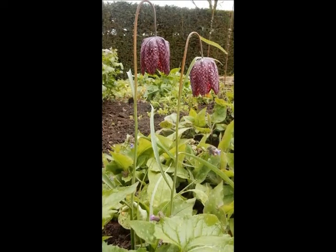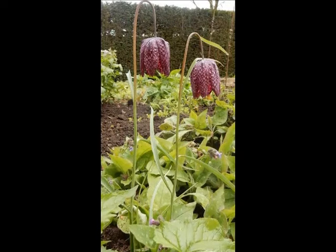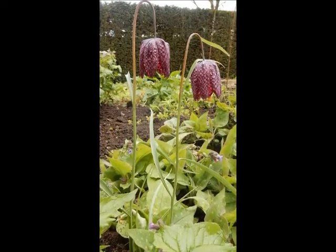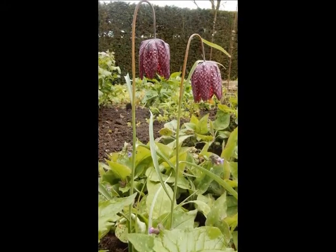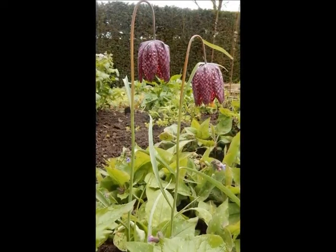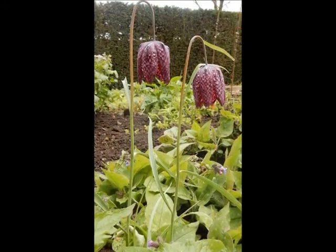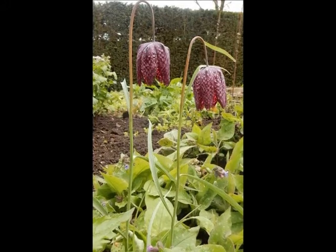The second spring flower of particular note is the Snake's Head Fritillary, Fritillaria meleagris, which has been strongly featured in recent gardening programs. It was called Snake's Head because people thought that there was something viperish about the colour and shape of the unopened flower. The debate continues as to whether this plant was an introduction from France in the 1570s, which is most likely, or a native plant that had previously been overlooked.